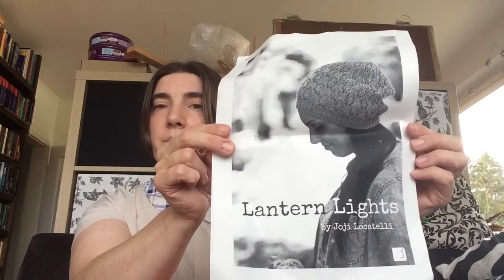I'm doing the Joji Fall KAL 2018 and I've signed up for three projects. One of the projects is a hat, and this is the finished object for that project. It's Lantern Lights by Joji Locatelli. It's a paid pattern on Ravelry, and she had a coupon code before the KAL started — I think 15% off. So I got some of her patterns that I'd wished to get for quite a long time, and Lantern Lights was one of them.